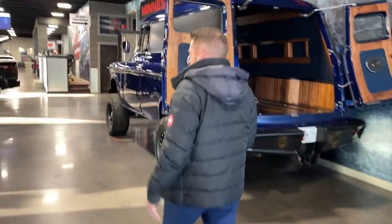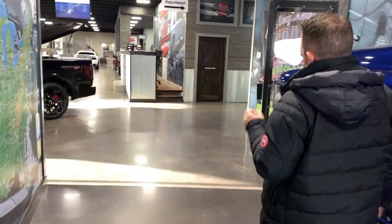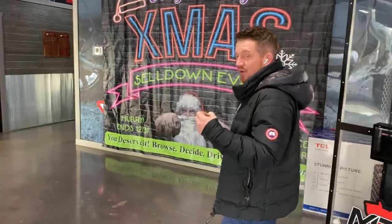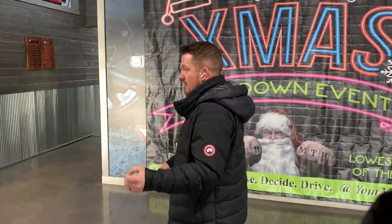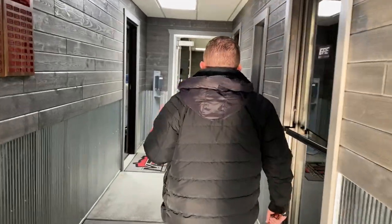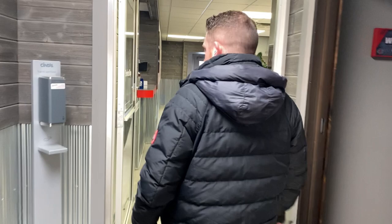Without further ado, let's go check out and see what Sammy's working on right now. I know she's got a pretty kick-ass promotion coming up. We got the 12 Days of Christmas right around the corner for the MTH Garage, so remember to watch out for that. Let's go see what she's got cooking right now in the MTH Garage.